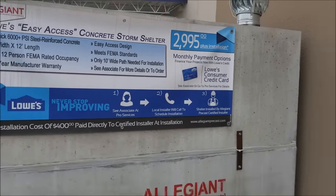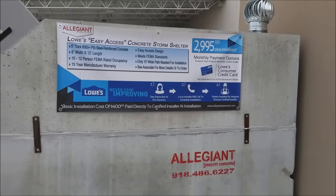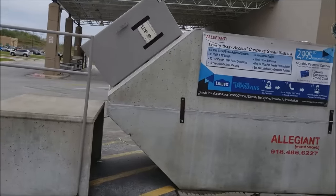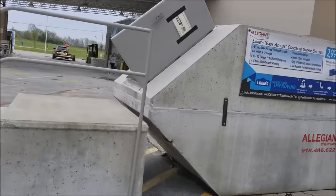It's basically the one that I have at my house. If you've been watching, you've probably seen my bunker video. We were over here at Lowe's today and I just wanted to show this to you guys — I know you guys like looking at this kind of stuff.